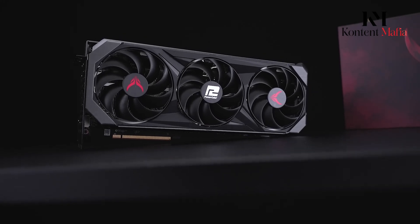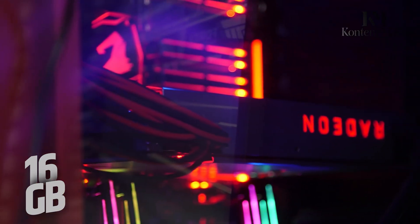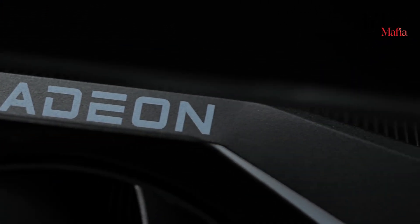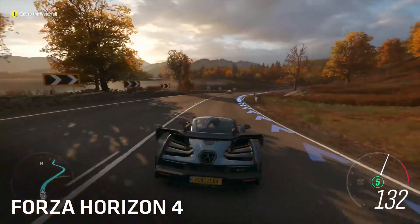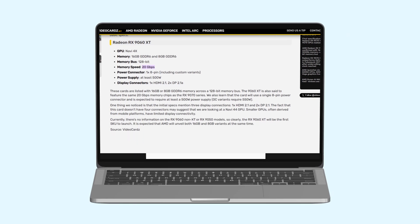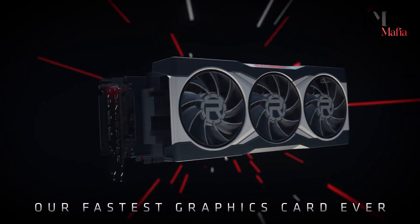Thanks to leaked information, we now know that the RX-9060 XT will come in both 16GB and 8GB GDDR6 variants. This aligns with earlier rumors, confirming that AMD is aiming to cater to different price points and user needs. The memory will run across a 128-bit bus. One interesting detail is that the RX-9060 XT is set to feature the same 20Gbps memory chips as the RX-9070 series, which should ensure fast data transfer speeds, minimizing bottlenecks in memory-heavy applications and high-resolution textures.